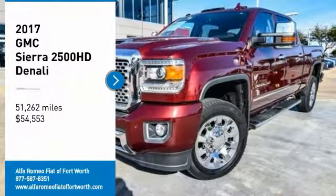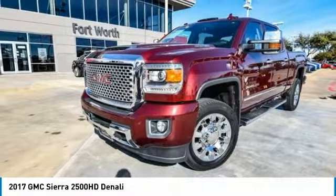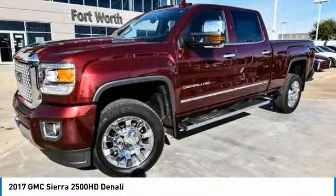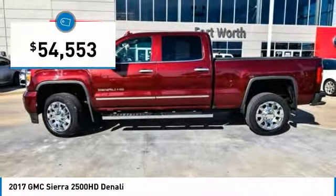Come test drive the 2017 Sierra 2500 HD. The GMC Sierra 2500 HD has all your workhorse basics covered — no worries here. And it is priced below $55,000.